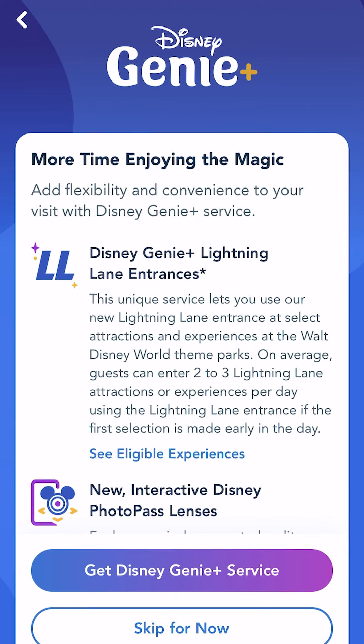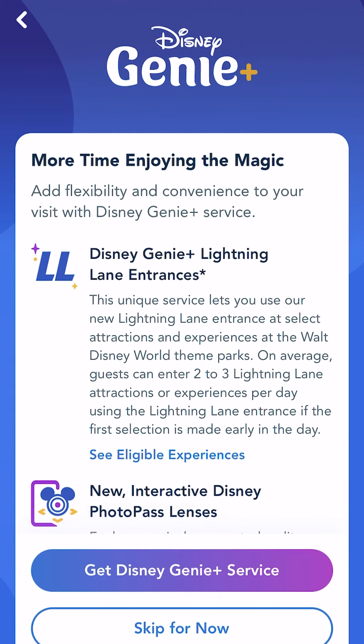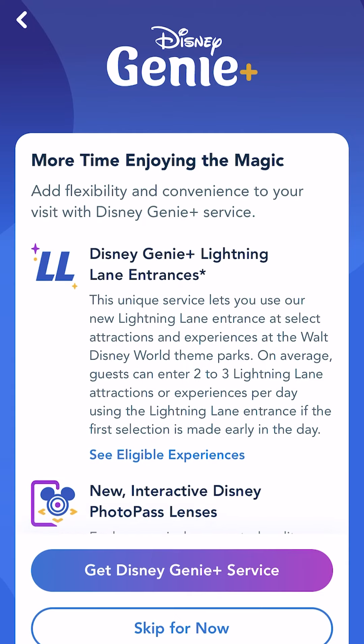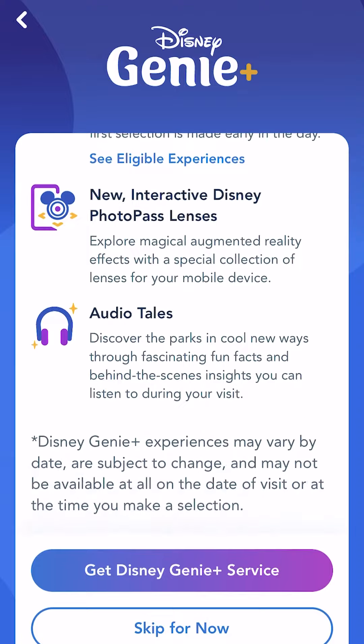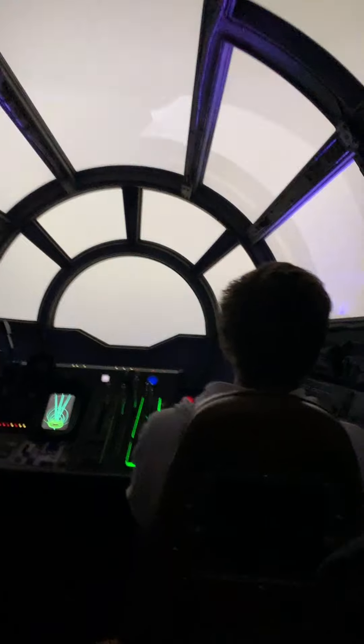Now let's talk about Disney Genie Plus. The name does a pretty good job explaining it. This add-on takes Disney Genie and makes it just a little bit better. This extra will allow you to get into Lightning Lanes, an alternate lane which lets you choose your favorite rides and move throughout them faster.